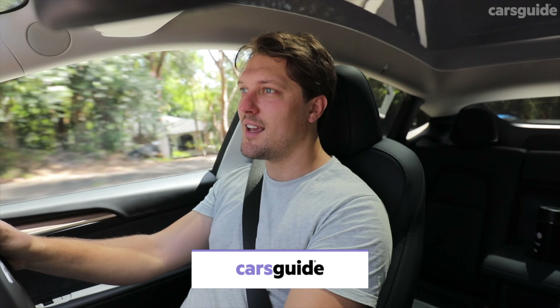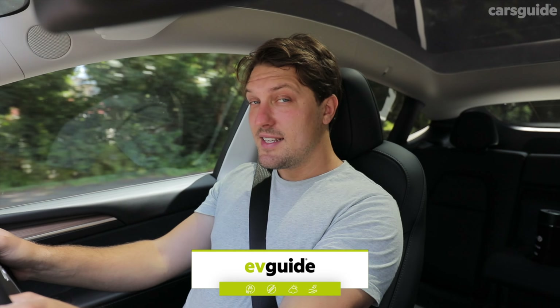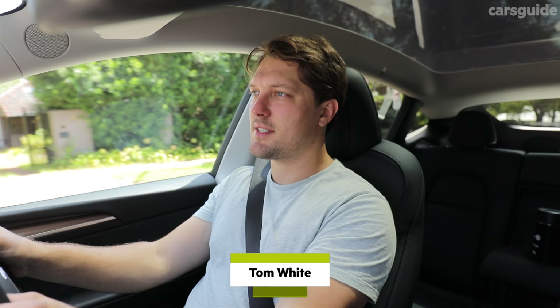This is a performance SUV, but not as we know it. If you couldn't tell — and it is hard to tell from most angles — this is the Tesla Model Y Performance. And it should be easy to make a performance SUV, shouldn't it? You just up the power of the motors and give it a high enough output battery and call it a day.